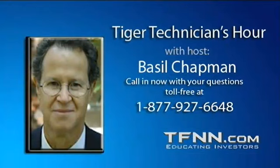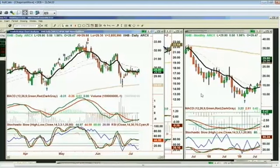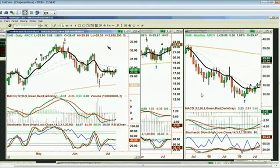Coming up next: special hosts of the Options Hour, Sarah Linane and Melanie Reeves. Be sure to call in with your options questions. Just want to quickly look at the XHB - that's the S&P home builders. Look at this chart - there's a little arch formation. Compare it to Apple - you see that little arch formation. Now look at the XAU - you also see that arch formation, but there's a big difference.